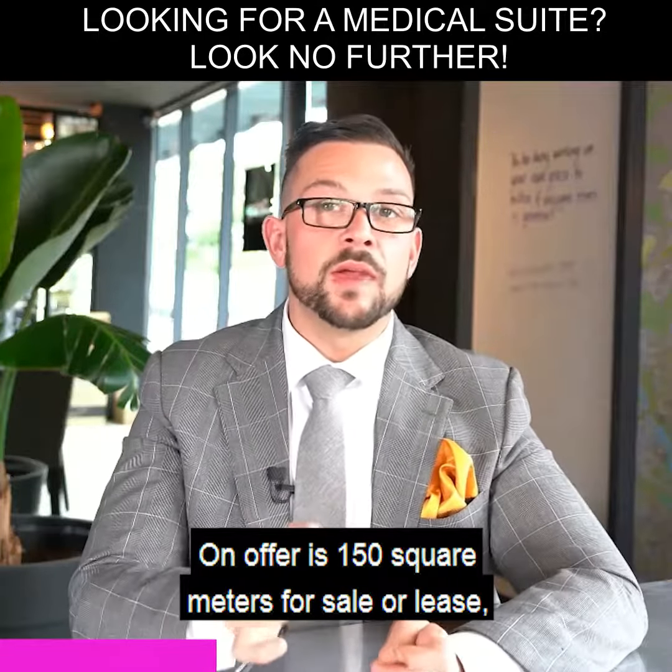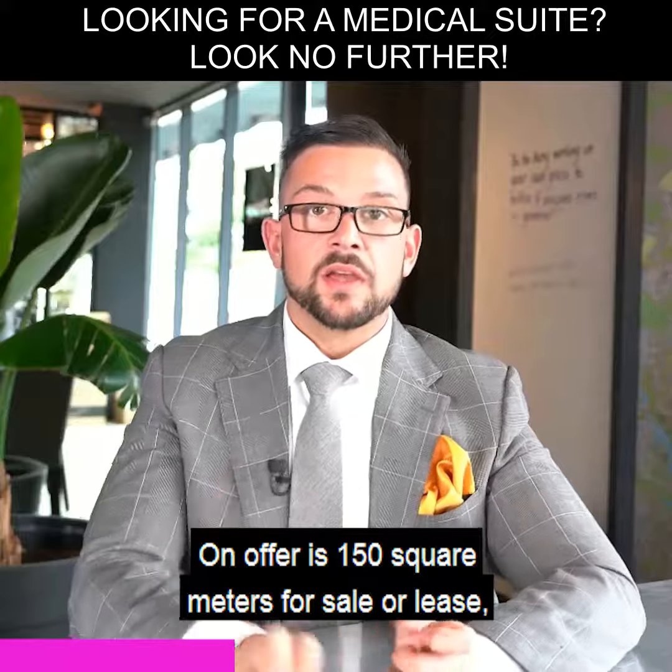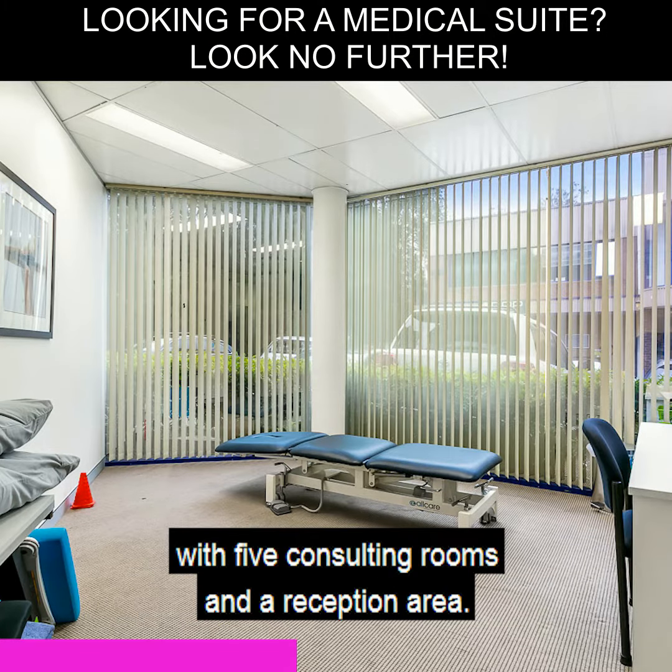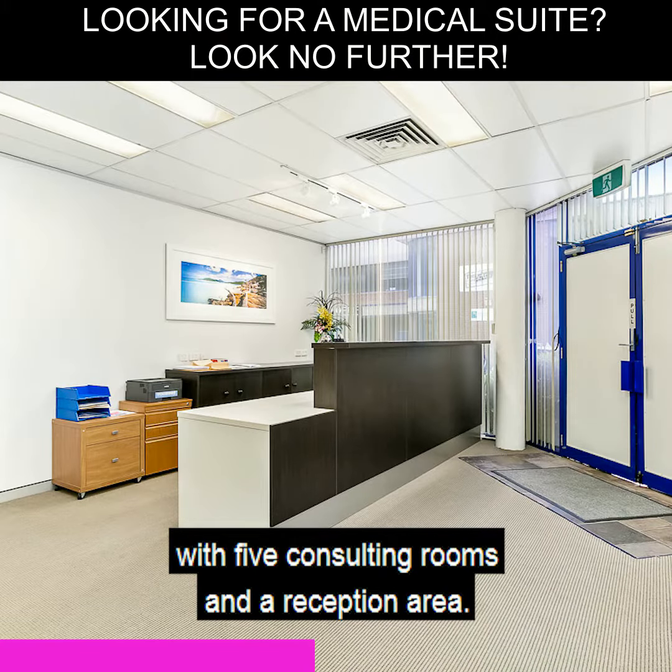On offer is 150 square meters for sale or lease, with four car spaces and floor-to-ceiling glass frontage wrapped around. The property comes fully fitted out with five consulting rooms and a reception area.